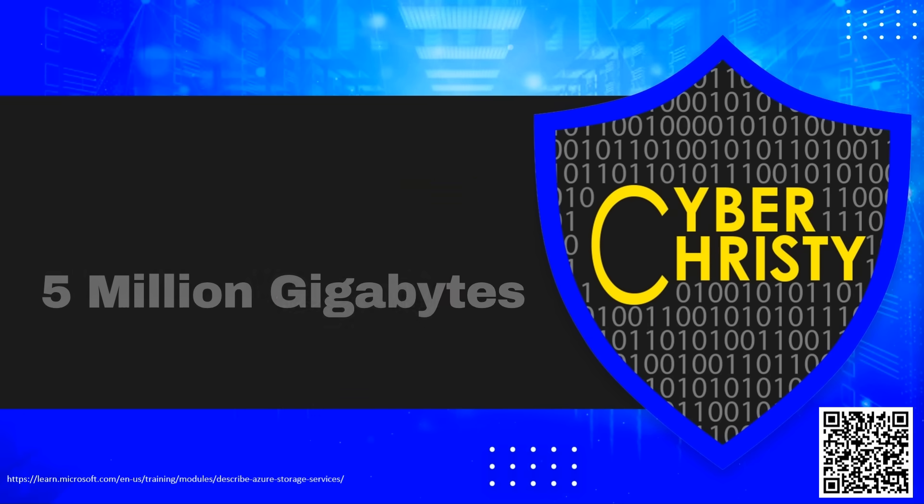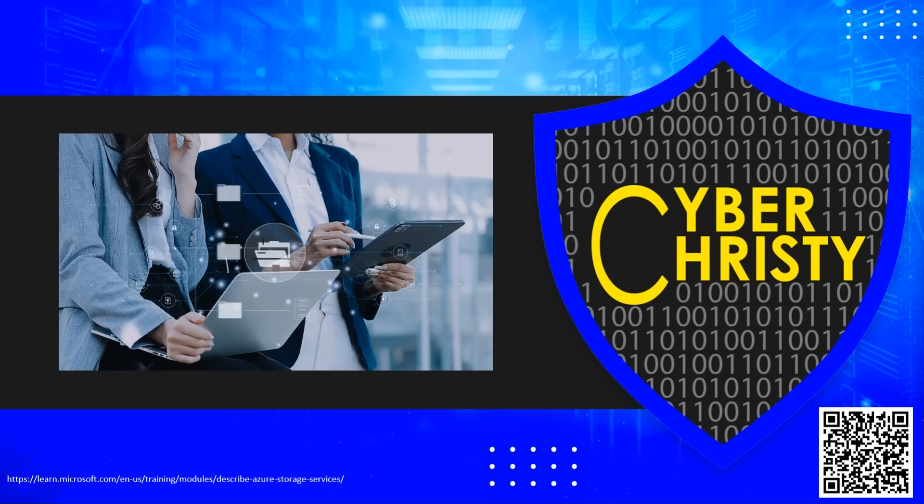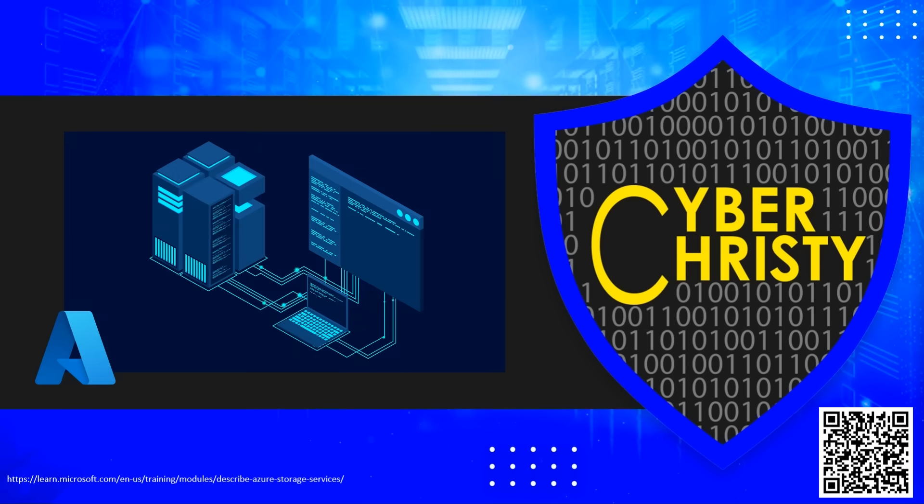So whether you're storing family photos or running a global enterprise, Azure Storage has the tools, the capacity, and the smarts to keep your data safe, accessible, and ready for action.